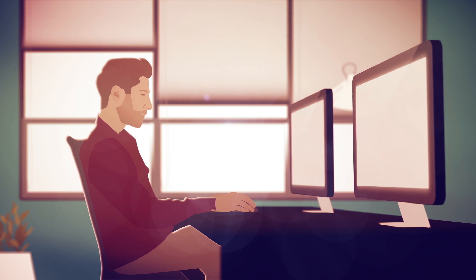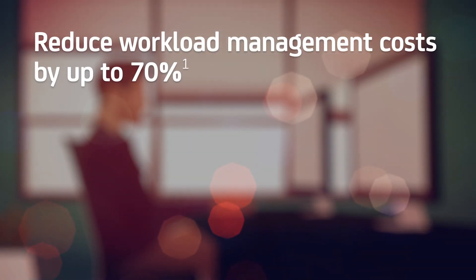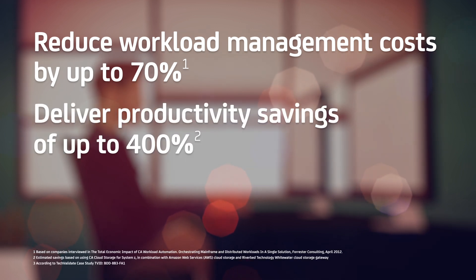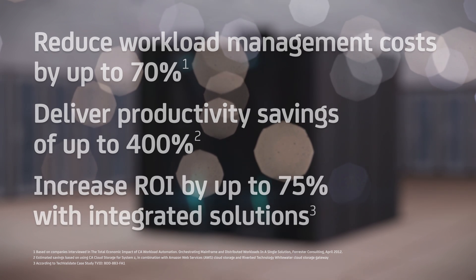All of these benefits add up to substantial time and cost savings. In fact, CA solutions can reduce workload management costs by up to 70%, deliver productivity savings of up to 400%, and increase ROI by up to 75% with integrated solutions.